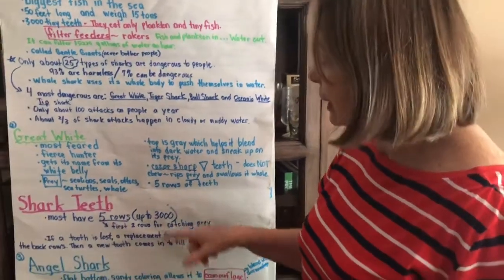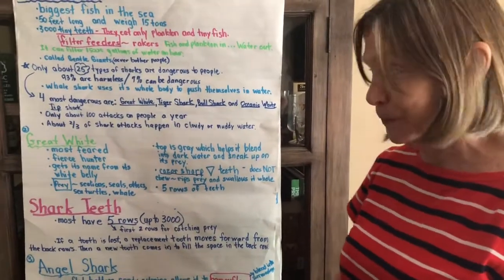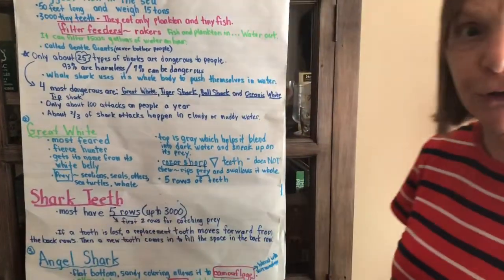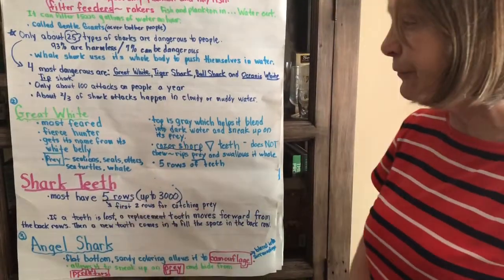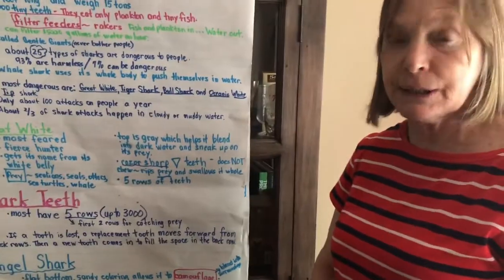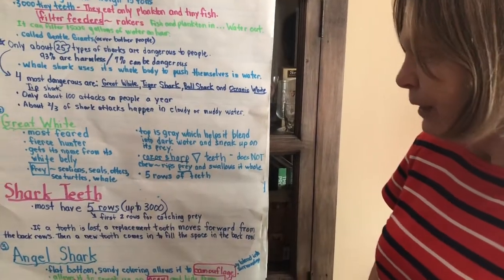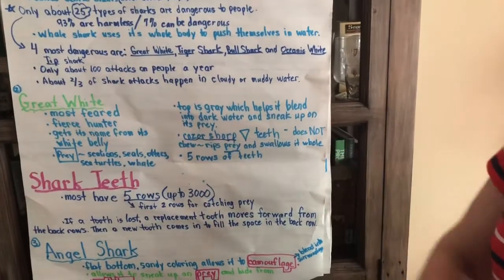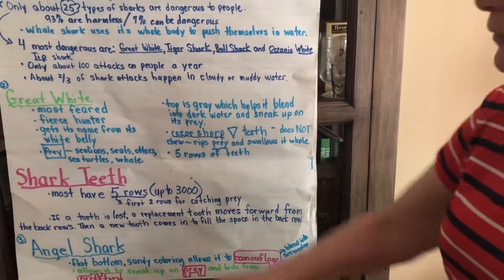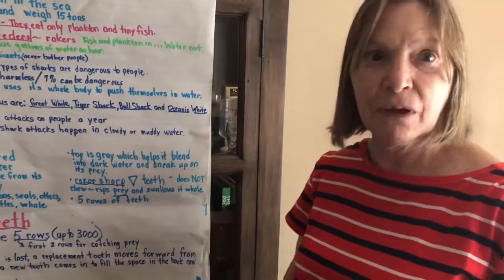Sharks usually have five rows of teeth and the great white does too. Most sharks have five rows and up to 3,000 teeth. The first two rows are for catching prey, and if a tooth is lost, a replacement tooth moves forward from the back, and then a new tooth comes in to fill the space in the back row. Amazing.